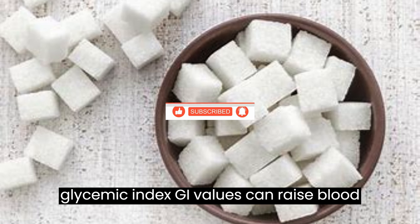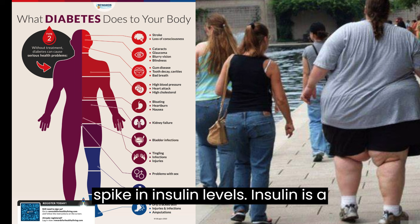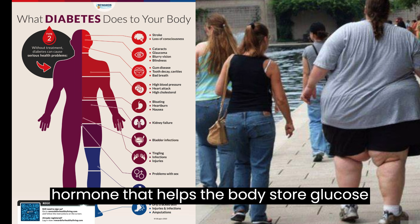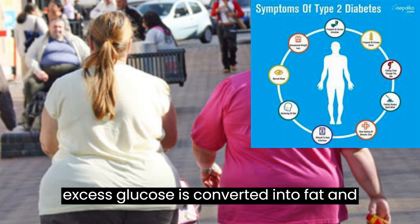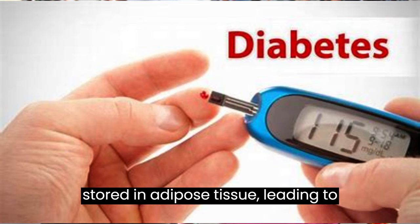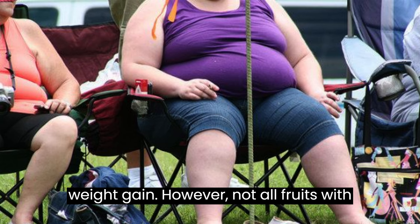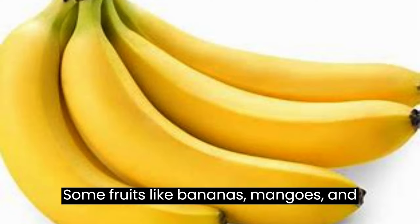Fruits with high glycemic index (GI) values can raise blood sugar levels quickly, which can lead to a spike in insulin levels. Insulin is a hormone that helps the body store glucose as glycogen in the liver and muscles. When the glycogen stores are full, the excess glucose is converted into fat and stored in adipose tissue, leading to weight gain. However, not all fruits with high GI values are bad for weight loss. Some fruits like bananas and mangoes